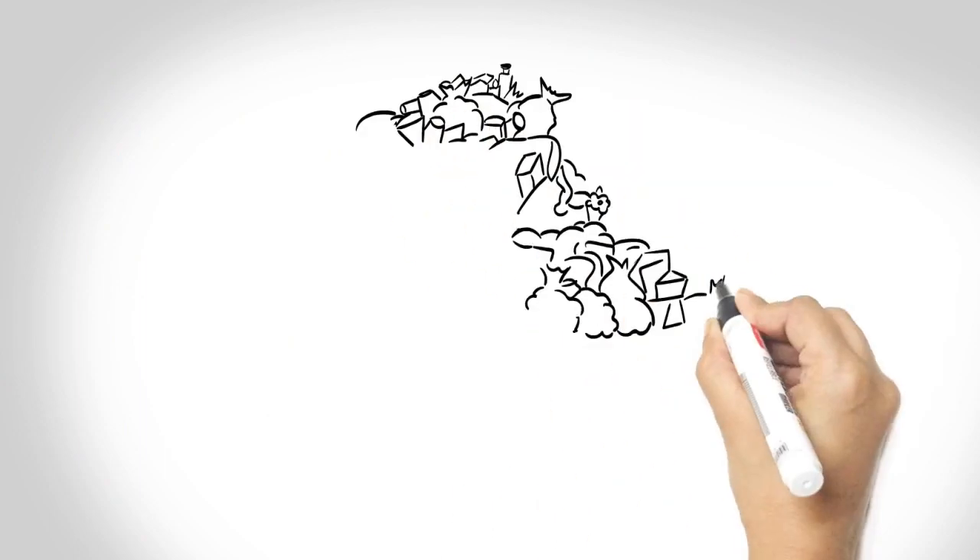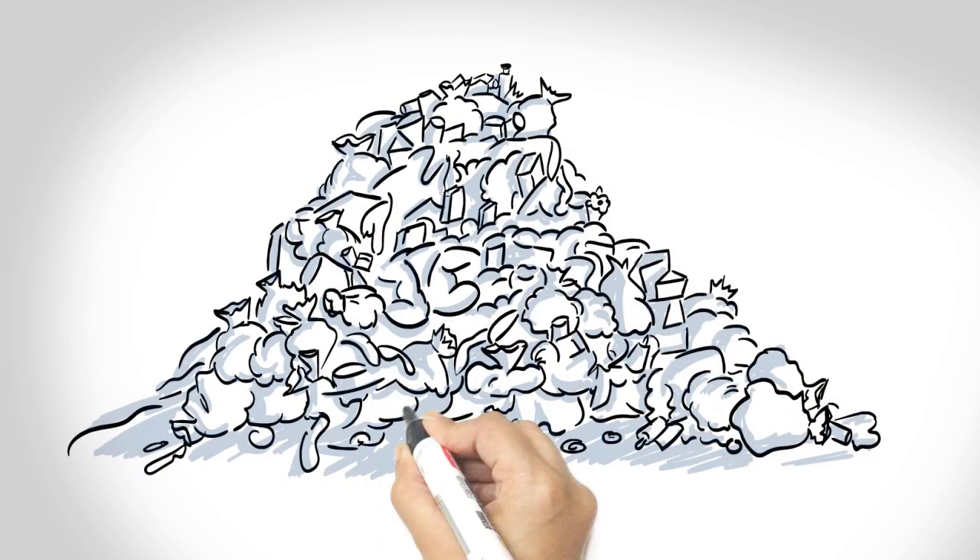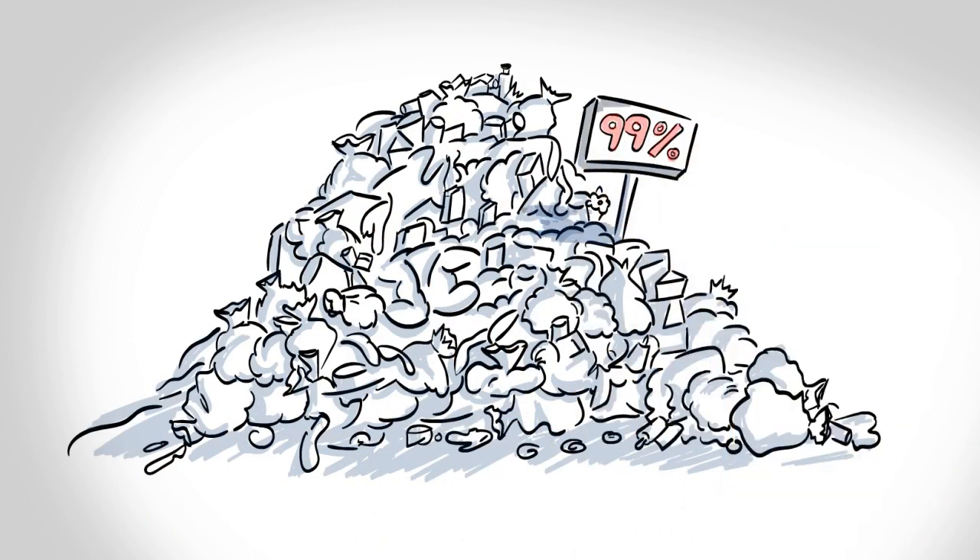Unfortunately, 99% of these plastic bags are thrown in the garbage when they could have been recycled and made into new products.